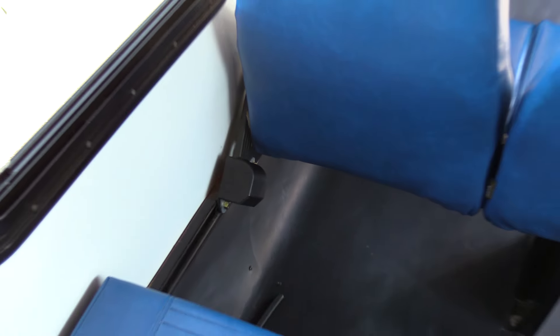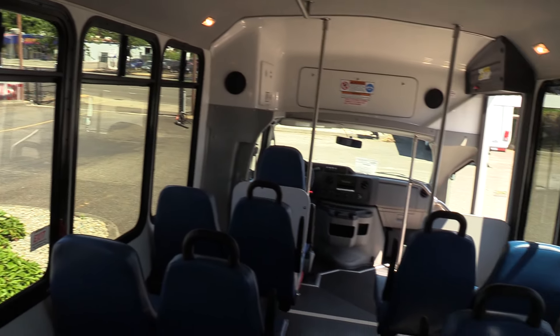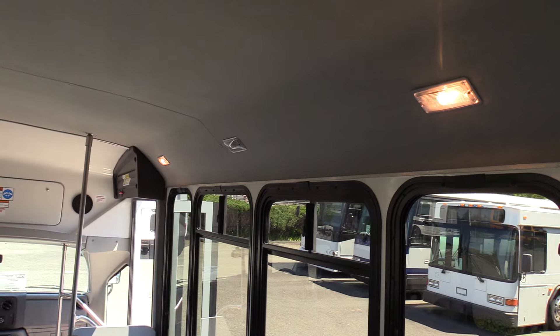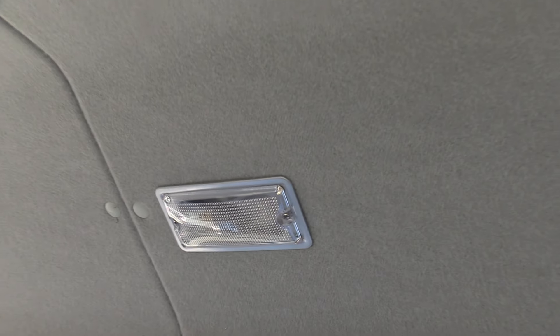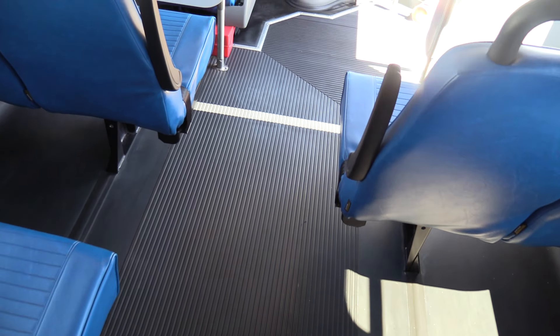Retractable seat belts — believe it or not, they all don't come with retractable seat belts. Big tour-style windows that are tinted with some sliders up top. Courtesy lighting going down both sides there. We do have a light that isn't working — don't worry, we'll get that taken care of. Passenger heater underneath these seats. The upholstery is in great shape.